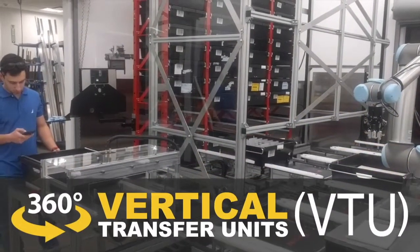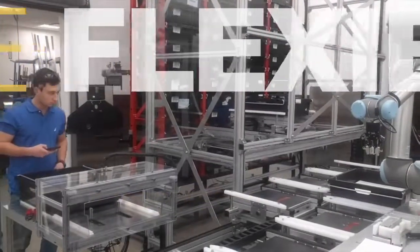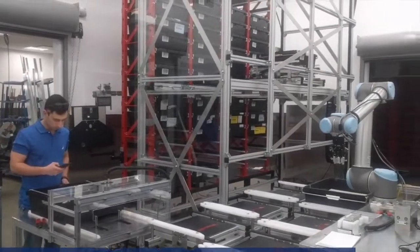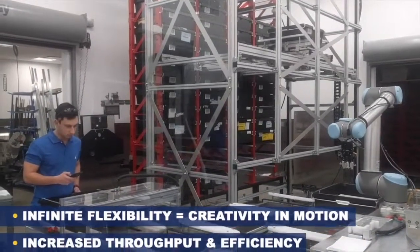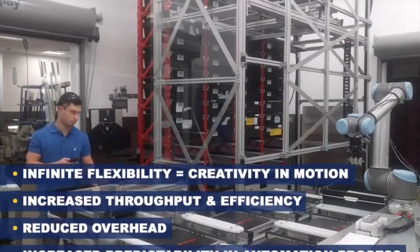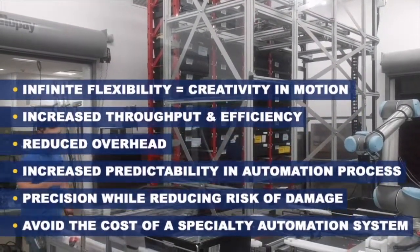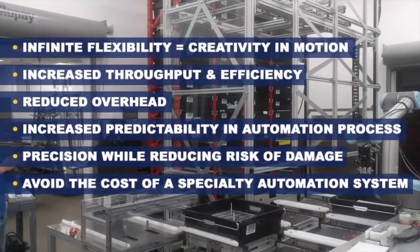The Glideline 360-based vertical transfer unit has infinite flexibility, allowing creativity in motion, increased throughput and efficiency, reduced overhead, and increased predictability in your automation process.